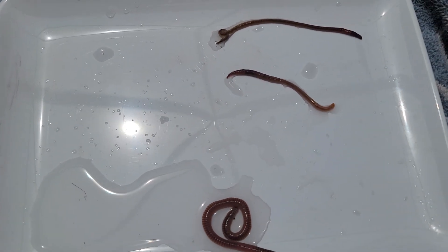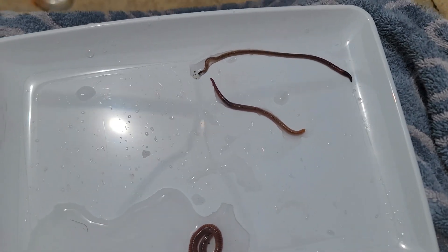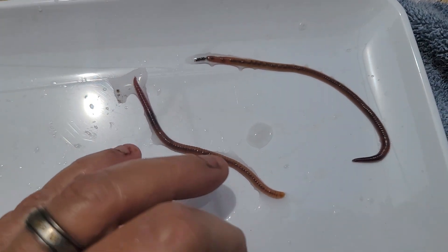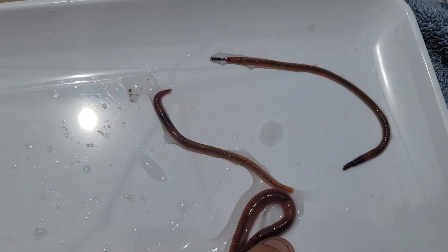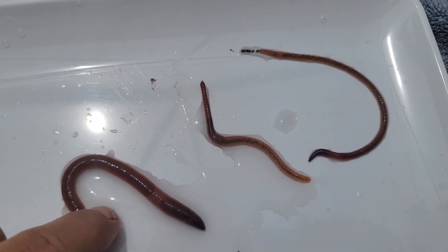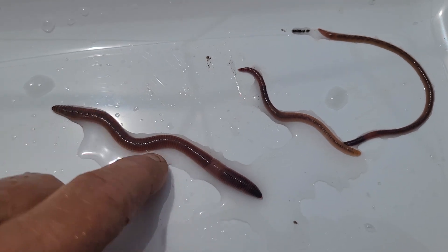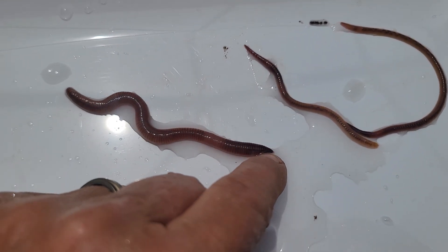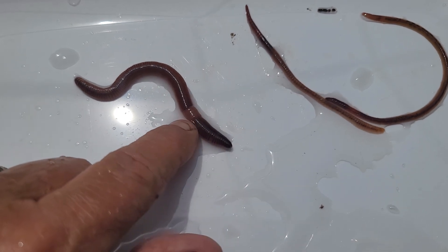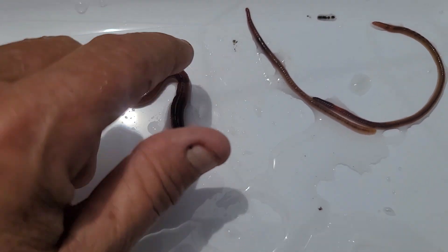Hello everyone, it's Mimi again from Mimi's Worms. I've had a lot of people asking about the difference in worm species, so I wanted to show y'all the difference in these worms. Right here we have a European night crawler, and if you look closely at the clitellum, it's further back. You'll also notice that it's larger.